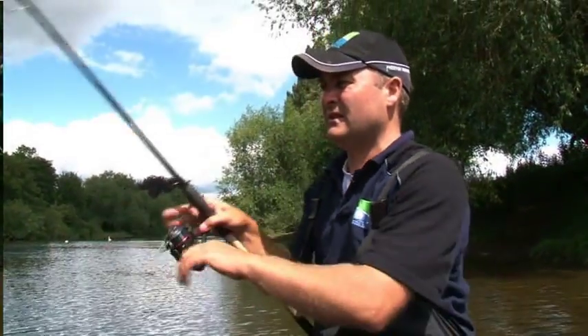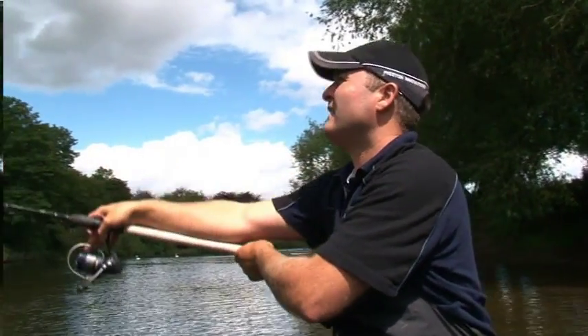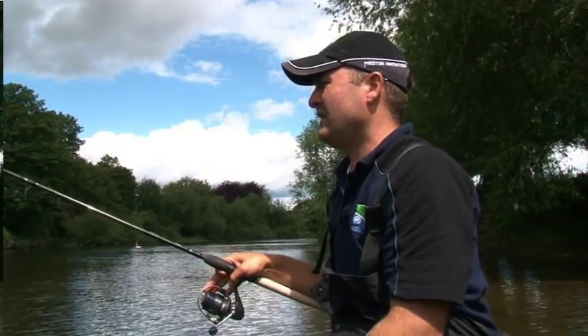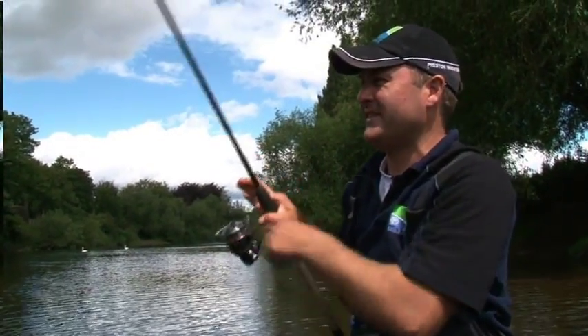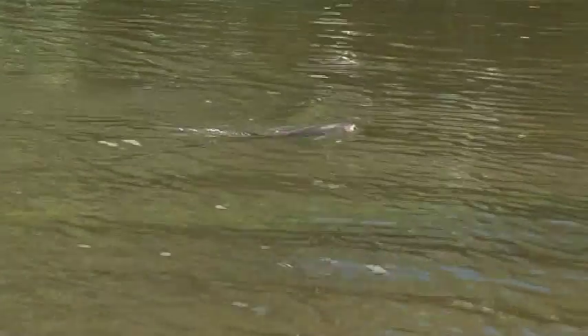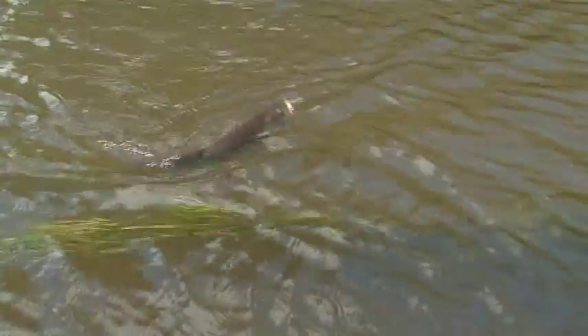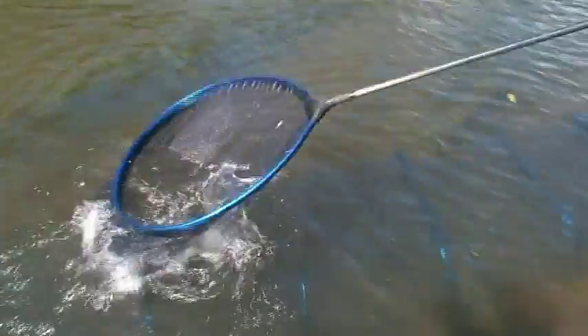We're feeding the little fish and the shad are thinking, thank you very much, we'll have a bit of that. Well done mate - look at the size of that! That's three and a half, four pounds isn't it? It's a proper chub, yeah. That's a beauty, well done.